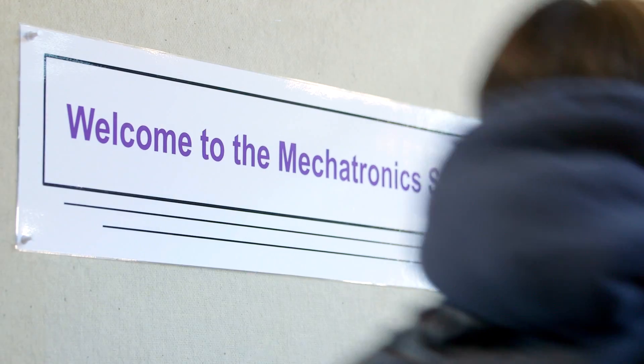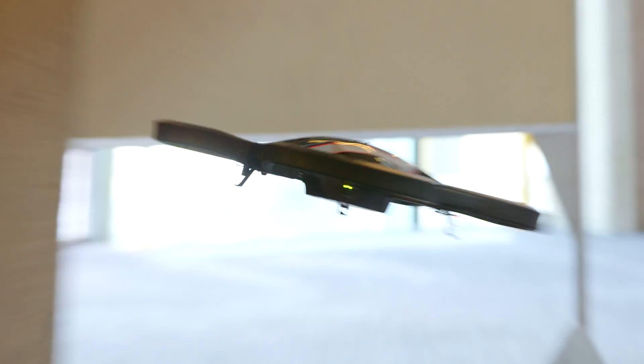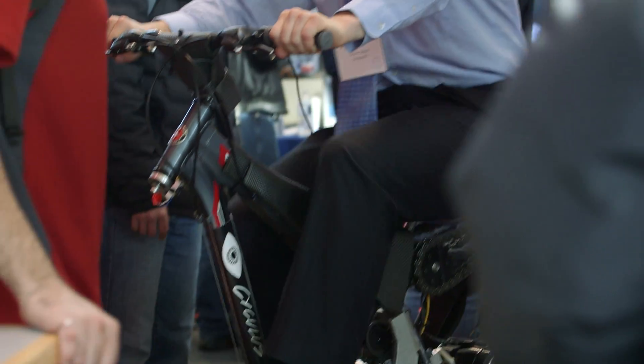I think the design symposium for the University of Waterloo is absolutely unique. I've been judging for three or four years now. Every year it gets better and better. The projects get bigger and more ambitious.